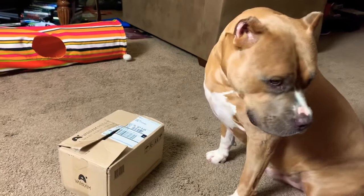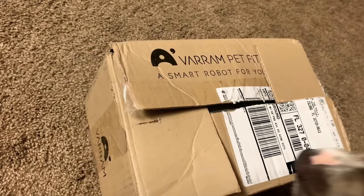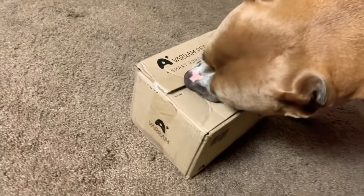What you got there, Pony? What's that? Is that a package for you? What is that thing? What's in there? You need help opening that?